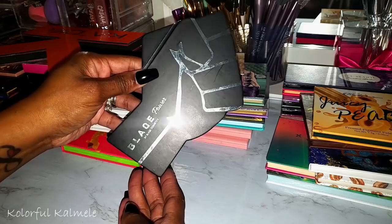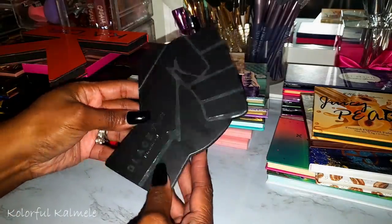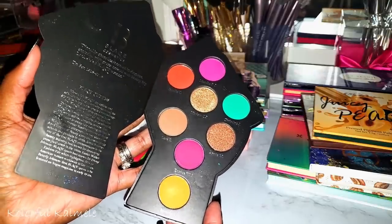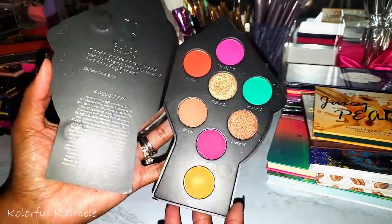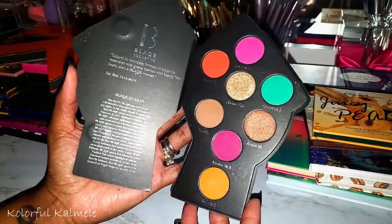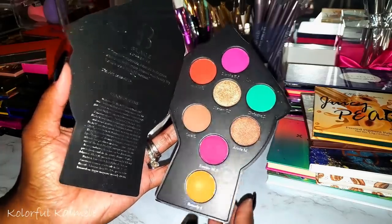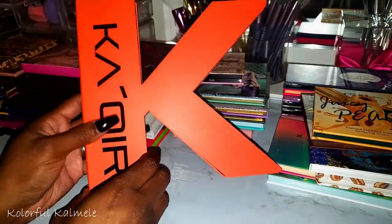I also picked up the Black Power palette from Black Cosmetics. It looks like a black fist, and it has very pretty colors inside. I never used this one either — it's another palette I picked up as a memento of this year. It's a homage to Black queens in history and has information about different Black queens and their accomplishments. I really like this palette.